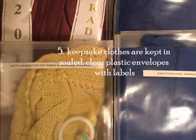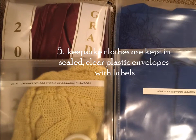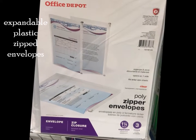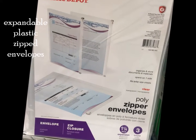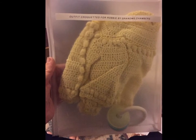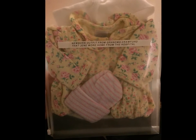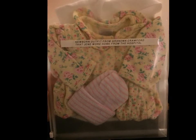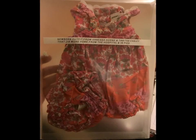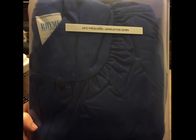Keepsake clothes are kept in sealed, clear plastic envelopes with labels — expandable plastic zipped envelopes. For example: an outfit crocheted for Robbie by Grandma Chambers; a newborn outfit from Grandma Crawford that Janay wore home from the hospital; a newborn outfit from Vanessa Horn and Tabitha Easley that Gia wore home from the hospital.